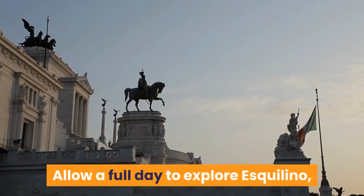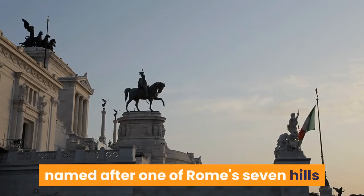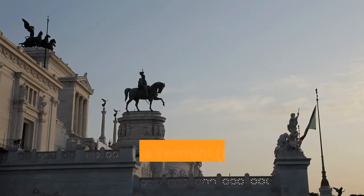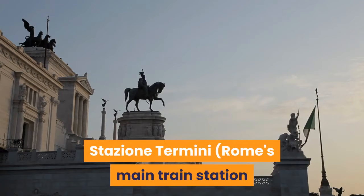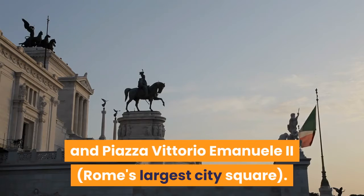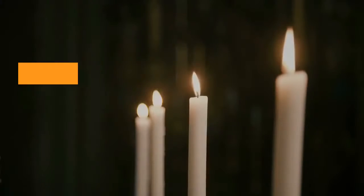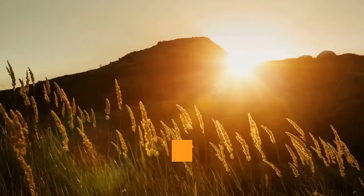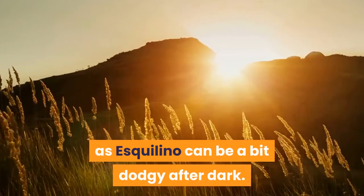Allow a full day to explore Esquilino, named after one of Rome's seven hills and incorporating the down-at-heel streets around Stazione Termini, Rome's main train station and transportation hub, and Piazza Vittorio Emanuele II, Rome's largest city square. The magnificent Basilica di Santa Maria Maggiore is located here. Head elsewhere in the evening, as Esquilino can be a bit dodgy after dark.